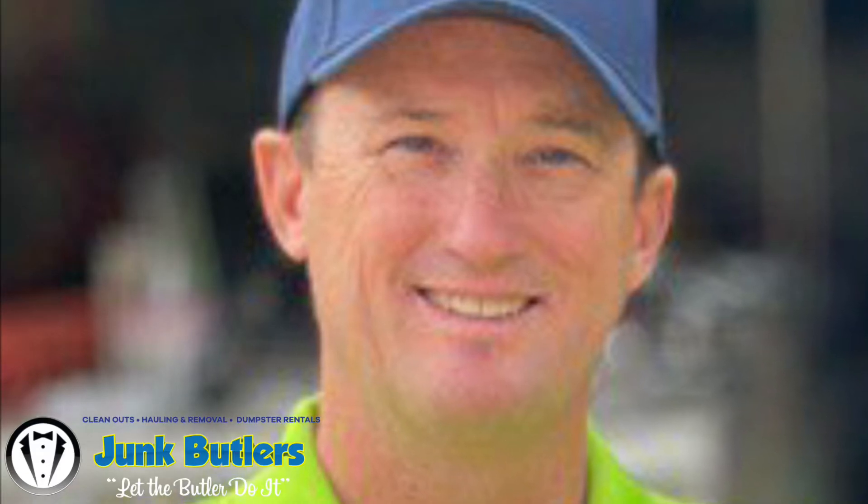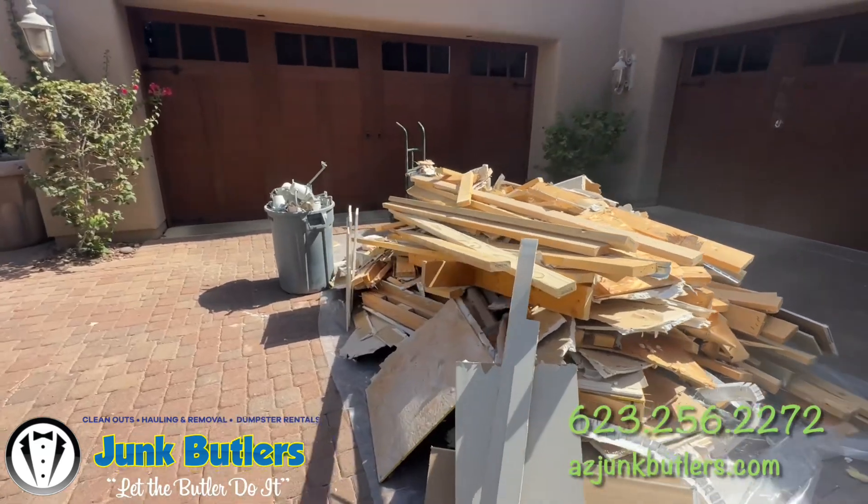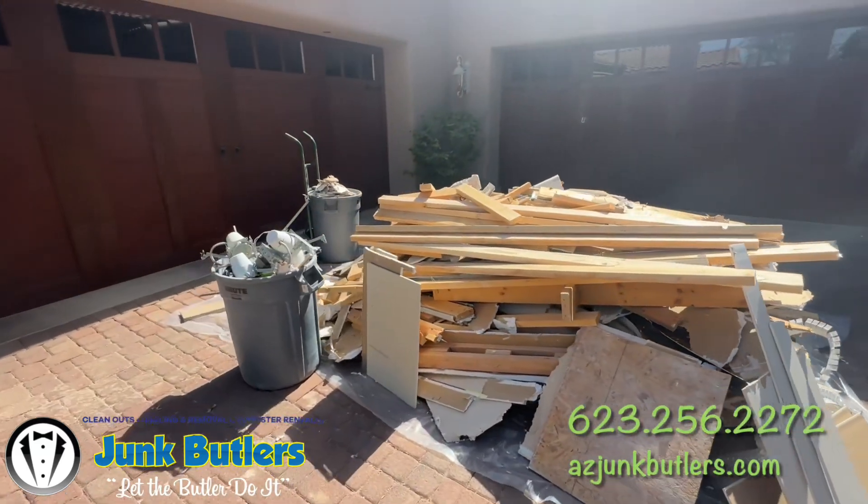Hi, thanks for watching. In this video I wanted to show you how we load and haul away demolition debris from a remodel at a home.